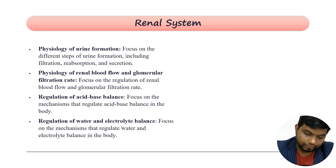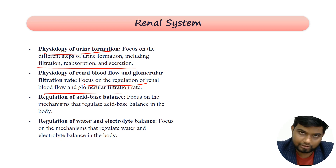In the renal system, you need to know the mechanism of urine formation — glomerular filtration, tubular absorption, and tubular secretion. Remember renal blood flow, GFR, and clearance: clearance of para-aminohippuric acid indicates renal plasma flow, while clearance of inulin indicates glomerular filtration rate. Also cover regulation of acid-base balance — metabolic acidosis, respiratory acidosis, metabolic alkalosis, and respiratory alkalosis.